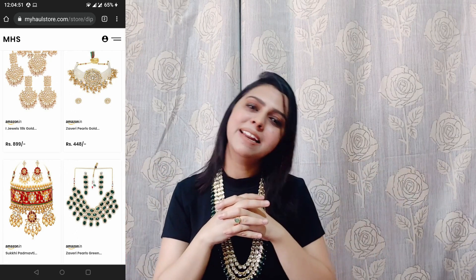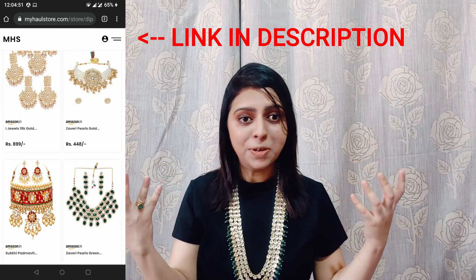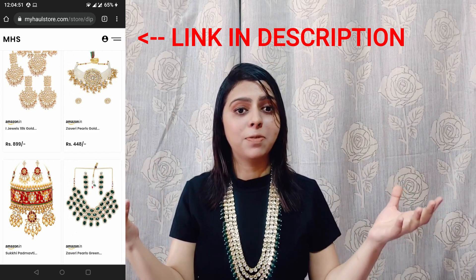Hello everyone, welcome back to my channel. I am the painter, you guys know me very well. My channel name is Mix Under Fashion. I make fashion and style related videos, skin care, hair care, vlogs and more. If you guys like this kind of content, please do subscribe to my channel and hit the bell icon so that you always get notified.